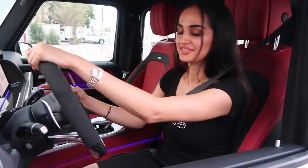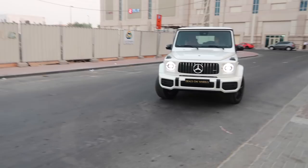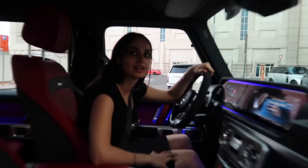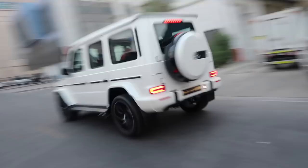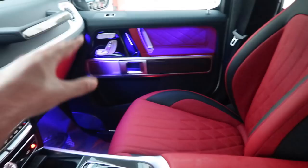Welcome back to the vlog. This is an expensive car — if I crash it, I can't pay for it. So one thing you have to realize about this Mercedes G-Wagon is they've actually put the lights that you see in S-Class cars in the car.